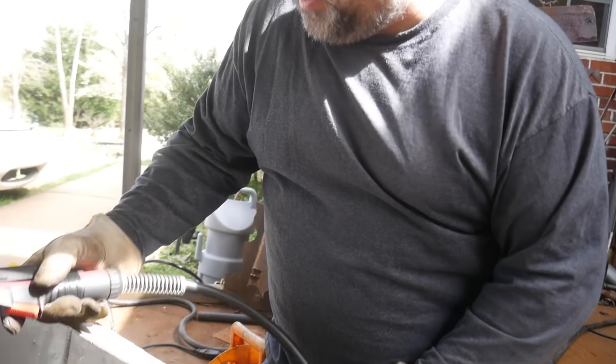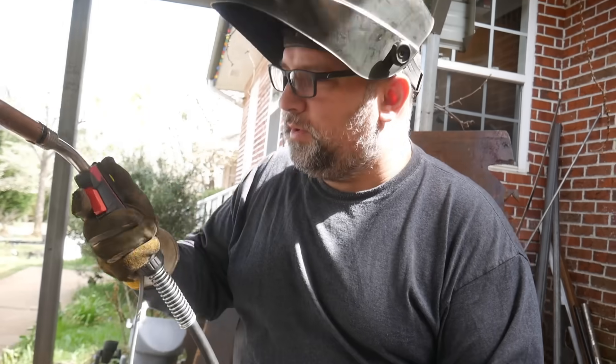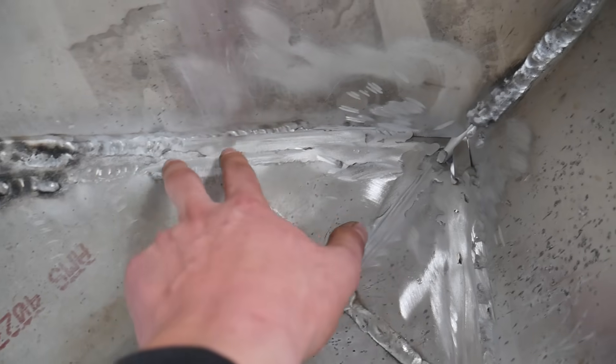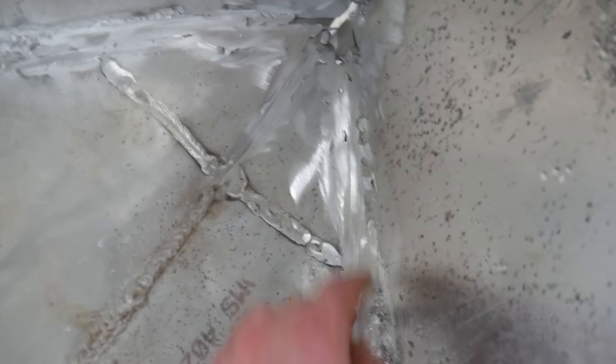MIG welding is an indoor process with aluminum. Peter got the bow of the boat welded and it looks really nice. I got all the old welds ground down. As you can see there are a lot of gaps here — we're going to go ahead and fix that.